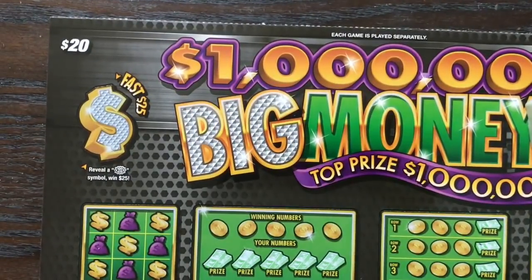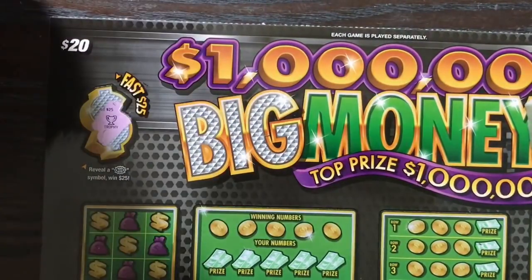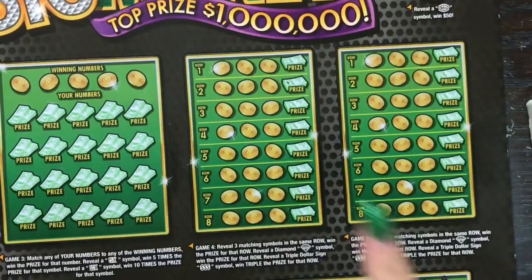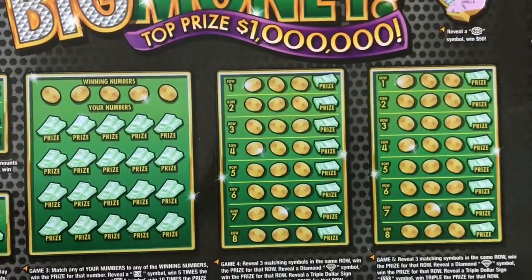I'm gonna have to maneuver the camera around today — these are just so big. All right, let's go ahead and move on to the rest of this crazy ginormous ticket. We're gonna start on this side just because I can get that on camera, and then we'll go on to the other side of the ticket.